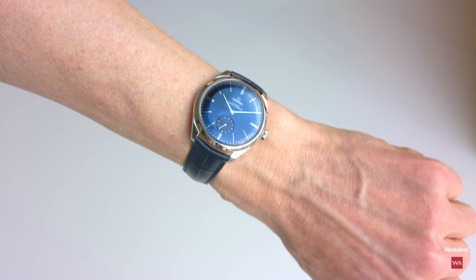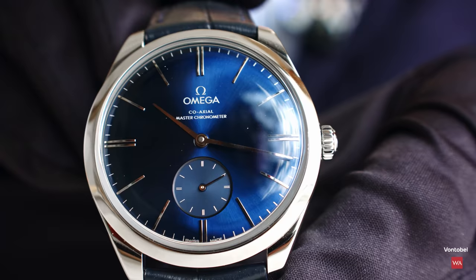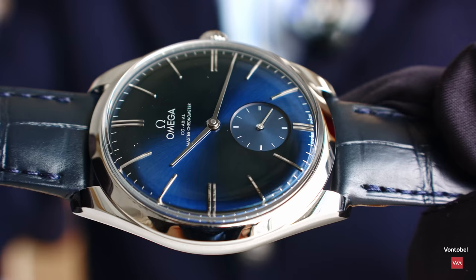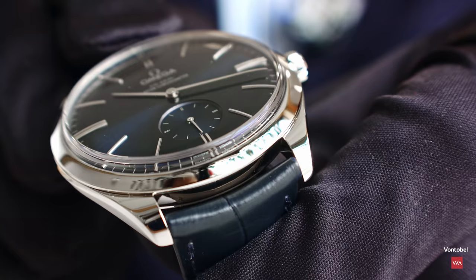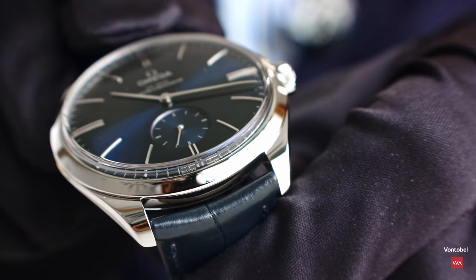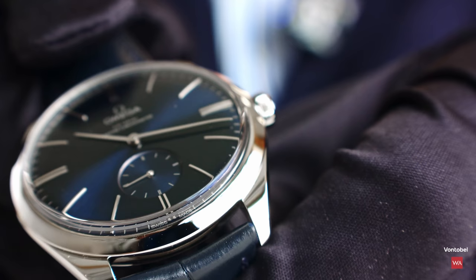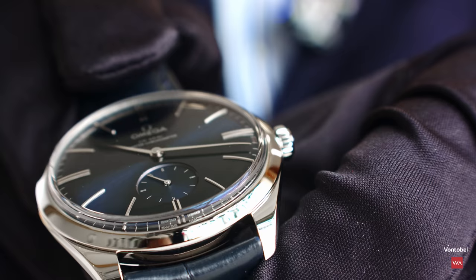The dial is amazing. It is domed — you can really see the dome shape, which perfectly matches the case. The indexes are machined with the same radius as the domed dial, as is the minute hand. Regarding the finishing: we first machine the dial, then do a silver plating, then a sunburst finish starting from the center of the dial, then a blue PVD. After that we apply 10 layers of translucent lacquer to give great depth. Then we machine the sub-dial at 6 o'clock for the small seconds indicator.